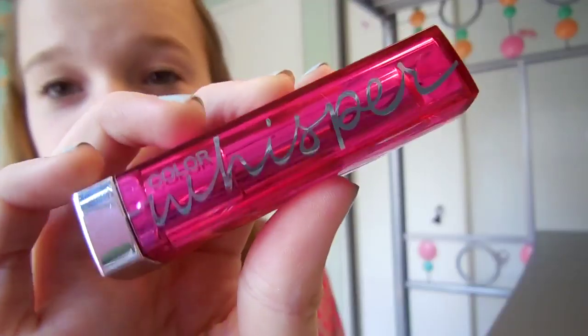Hey guys, today I have a review on the Maybelline Color Whisperer lipsticks, and these are by far my favorite lipsticks right now. I just wanted to tell you guys a little bit about them in case you're interested in buying them, so let's just go ahead and get started.